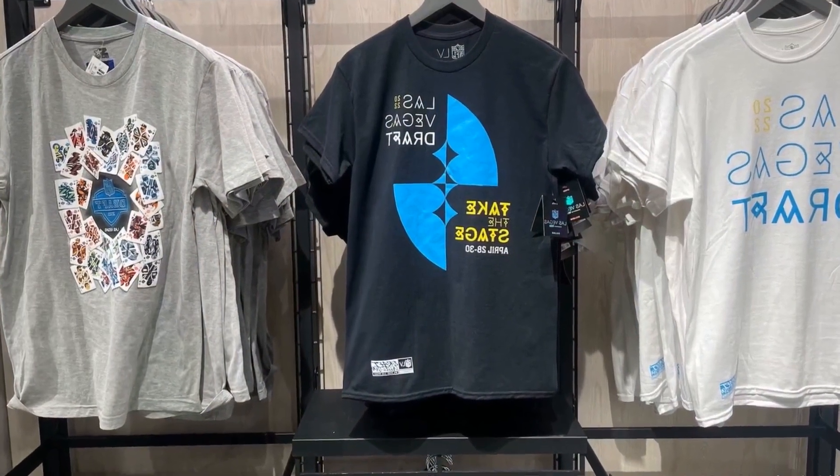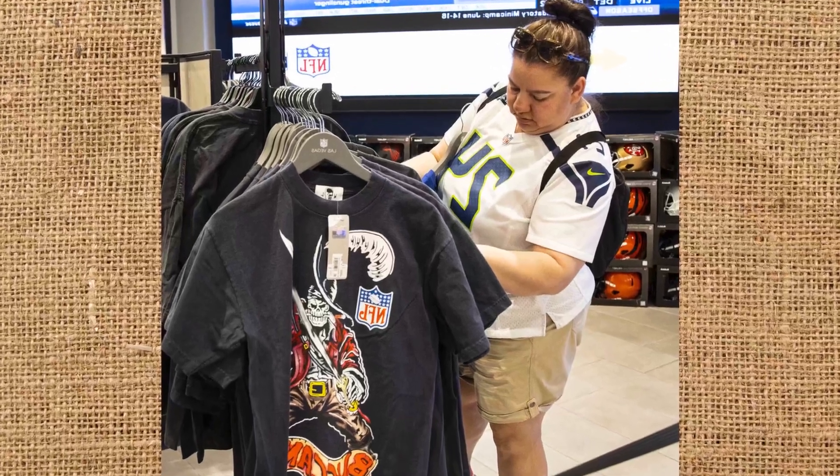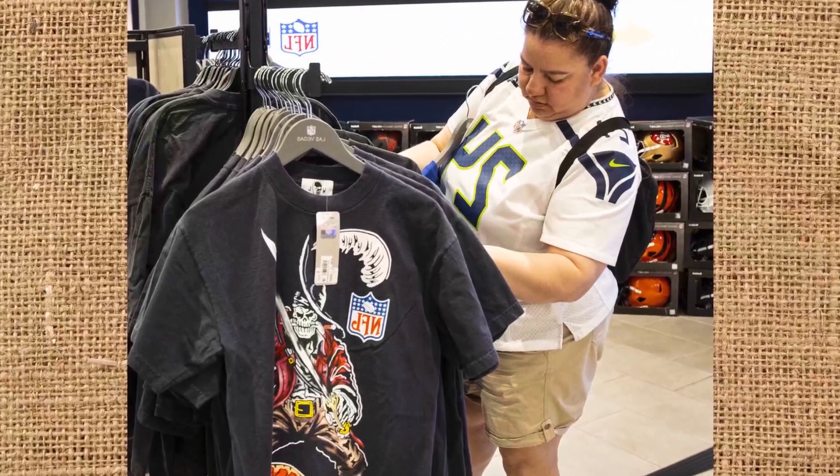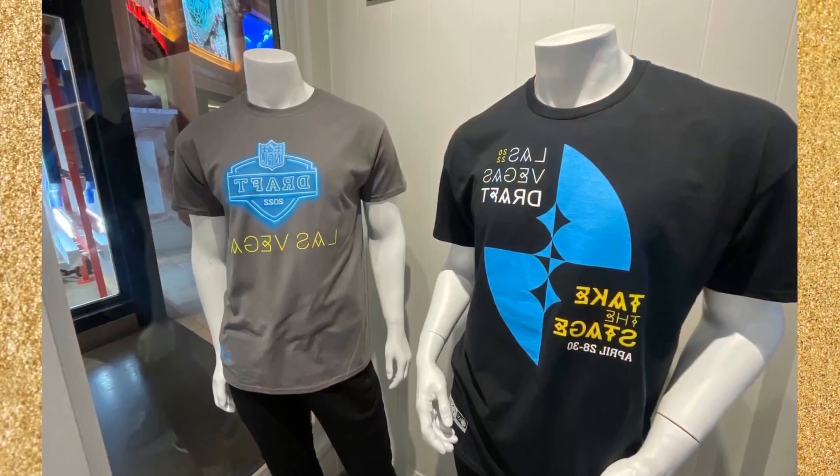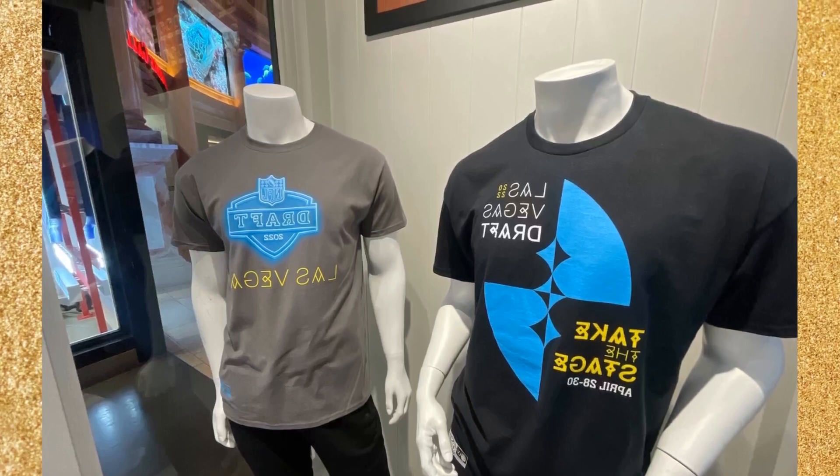Fans of a select number of NFL clubs, including the Dallas Cowboys, New York Giants, Miami Dolphins, Los Angeles Rams, and Las Vegas Raiders, have a chance to snag Hugo Boss merchandise.